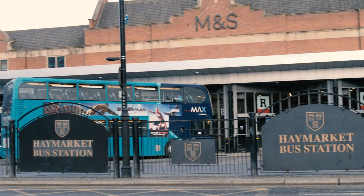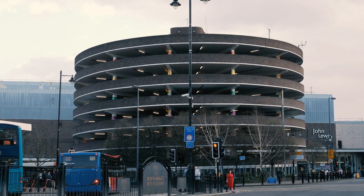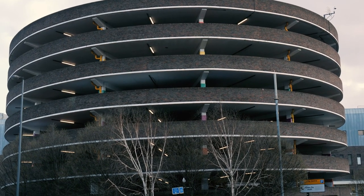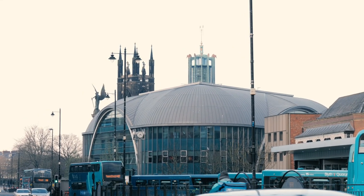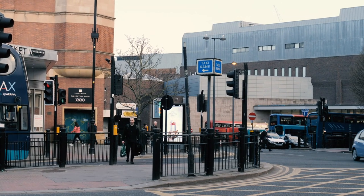Note here is the Eldon Square car park. The circular cylindrical car park is something of an icon — people might not like it, but I think it's a real icon in this area and it'd be a real shame if they ever got rid of it. And in the distance over there you can see the Haymarket Church alongside the South African War Memorial and the Civic Centre.